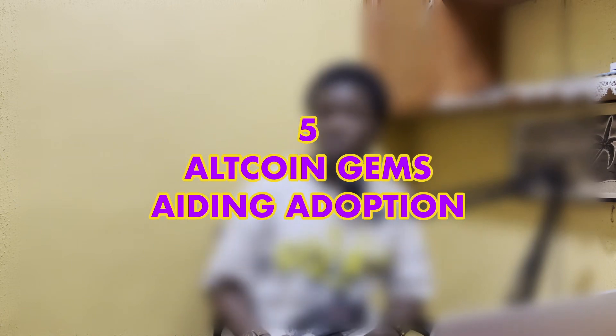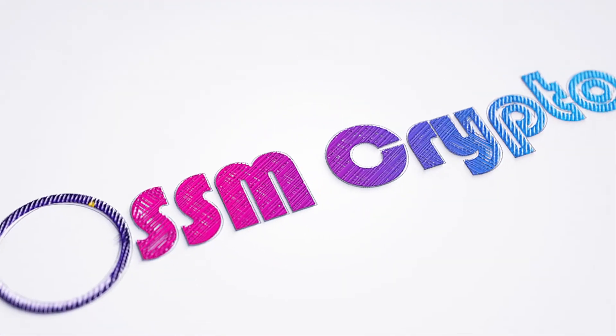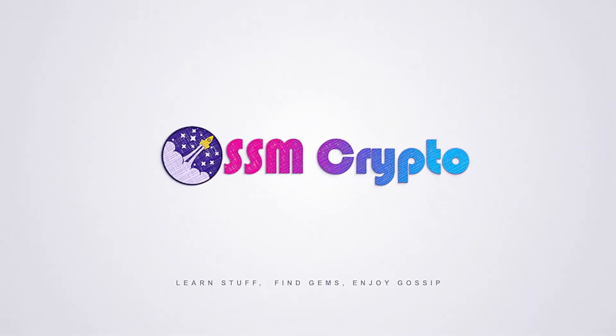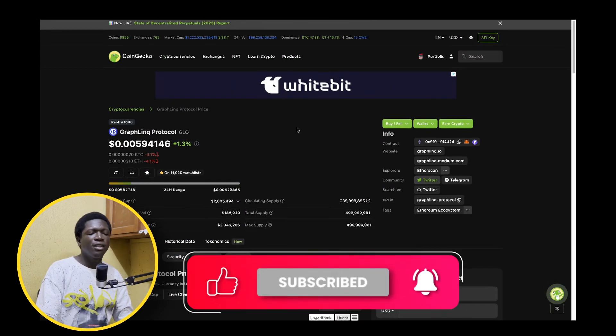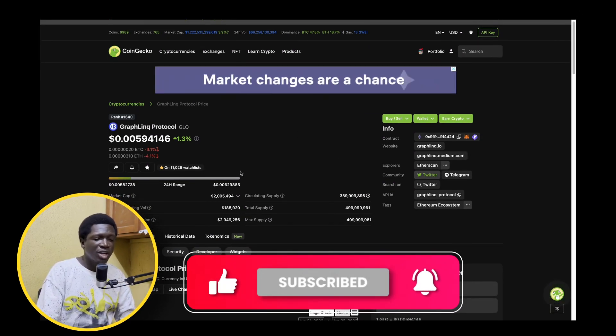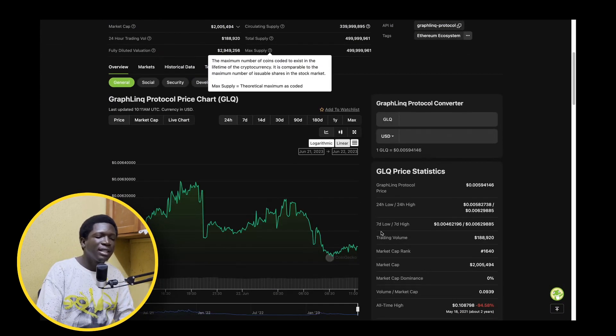I'm going to be sharing with you 5 amazing projects that do just that. If you would like to see some of the best crypto projects in this space that would aid adoption and gather institutional or retail investments, then be sure to stick around for this whole video to see some 10x to 50x to even 100x gems. Graphlink Protocol is a real slept on, low cap gem — sitting at a market cap of $2 million and over 80% in circulation.